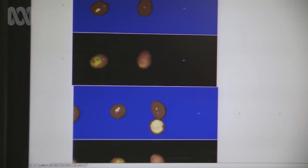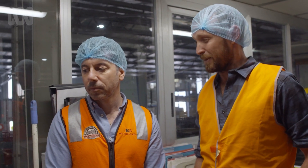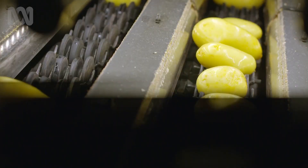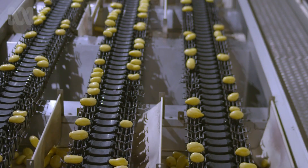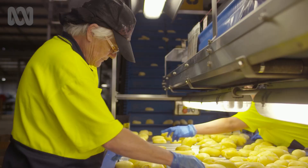And then they control how many blemishes are on that potato and where it's going. I don't think I've ever examined a potato that closely in my life. The computer then decides what grade they are and drops them off the travelator onto a packing line. They still get a once-over from a human, though.